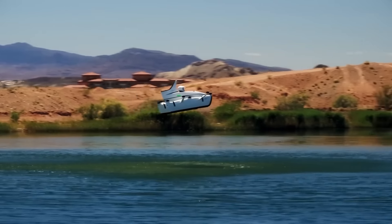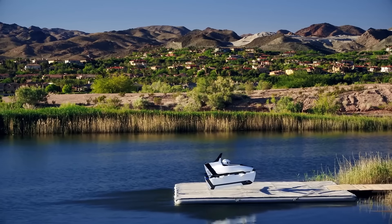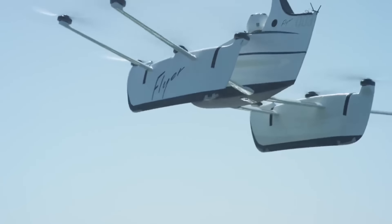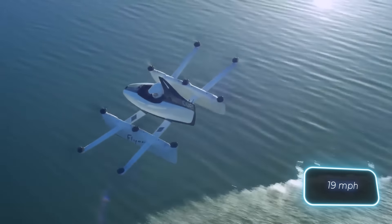Kitty Hawk's vision is to make flying a part of everyday life. To achieve this, the Flyer offers 20 minutes of flight time on a single charge, and a cruising speed of about 30 kilometers per hour.